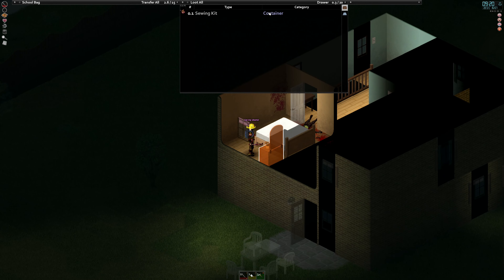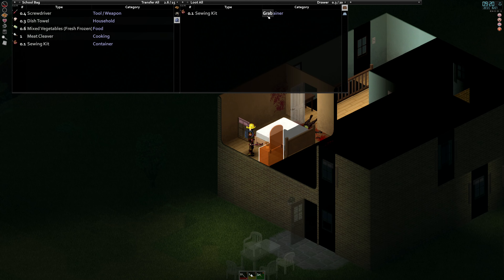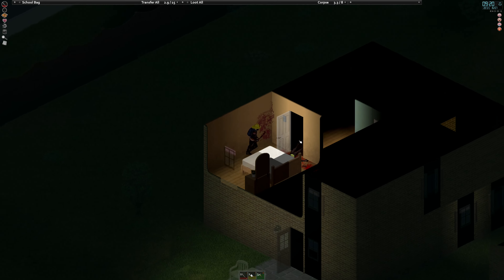I really like this one. Another sewing kit — not what I need, but I'll take it.